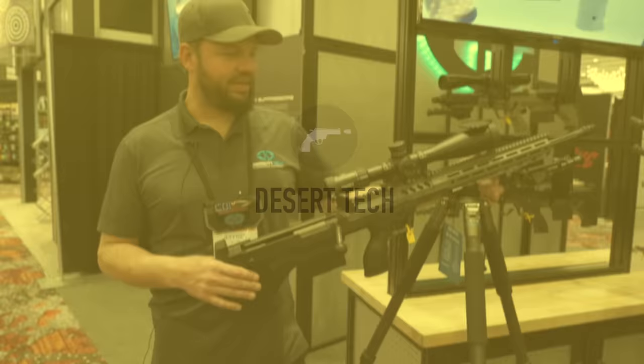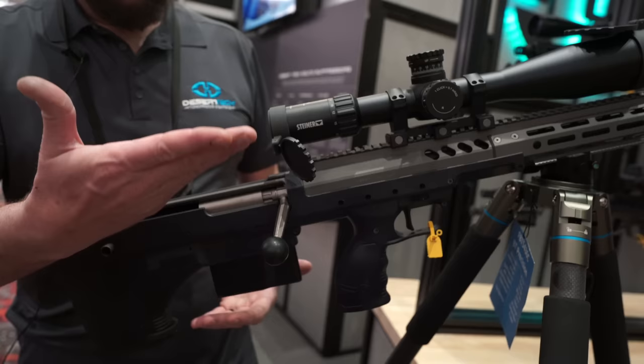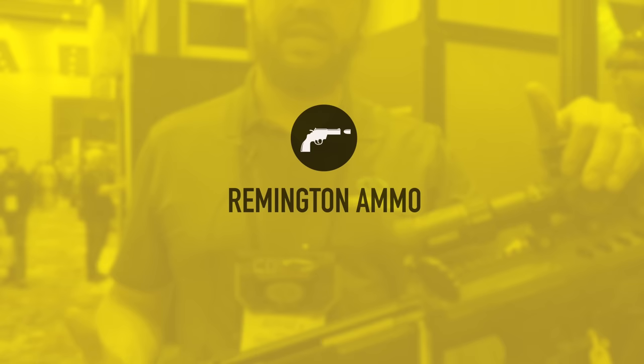I'm Jeff with Desert Tech. Today I want to show you our SRS M2 — this is our bullpup precision rifle. The bolt and magazine are in the back — it's a bullpup design — so this 26-inch barrel greatly reduces the overall length of the rifle. It is a multi-caliber rifle and comes guaranteed half MOA from the factory.